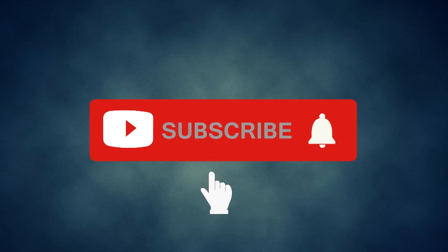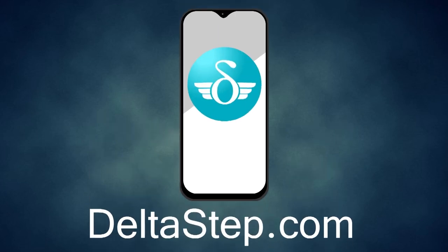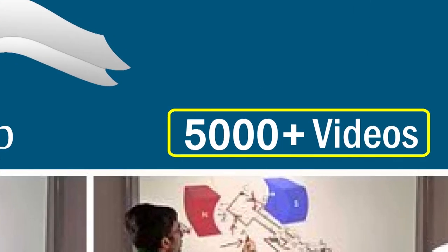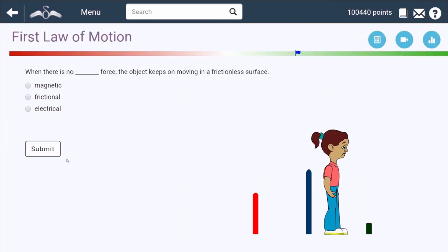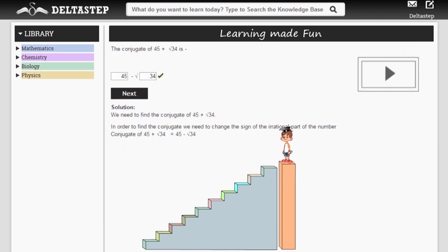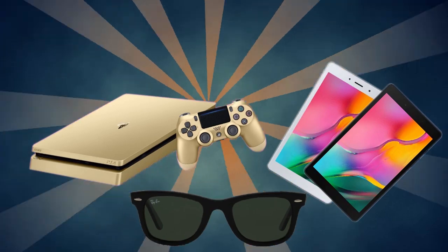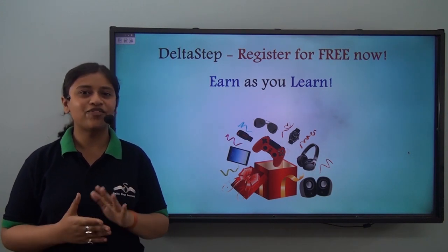Don't forget to subscribe to our channel and hit the bell icon. You can also register for free at Deltastep.com or download the Deltastep app to learn one-to-one with our amazing teachers or to get access to all our 5,000-plus videos as per your school syllabus. Master each topic with our adaptive practice technology, get millions of questions with step-by-step solutions and unlimited mock tests, get all your doubts resolved instantly, and learn via games to win amazing prizes like PlayStations and iPads. At Deltastep, learning is not just fun and easy — it is rewarding too. Register for free now.